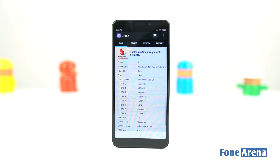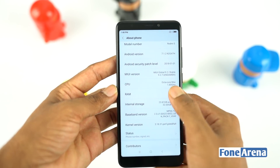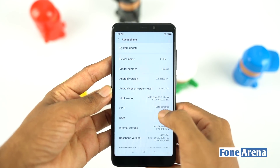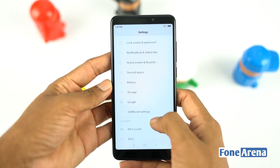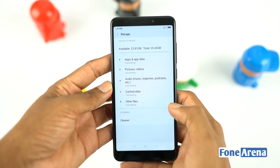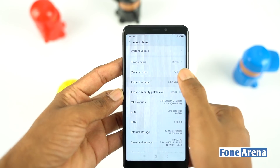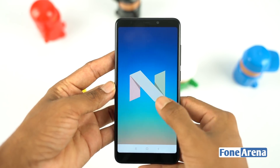The Xiaomi Redmi 5 is powered by an octa-core Snapdragon 450 chipset with Adreno 506 GPU. For storage, we have 3 gigs of RAM and 32 gigs of onboard storage. You can also add up to 128 gigs of secondary storage using a dedicated card slot. Out of 3 gigs of RAM, we got around 1.3 gigs free on the first boot, and out of 32 gigs of onboard storage we got around 23.39 GB free.